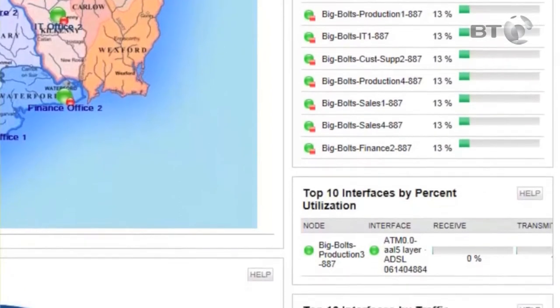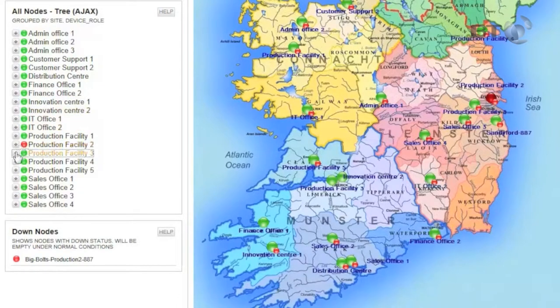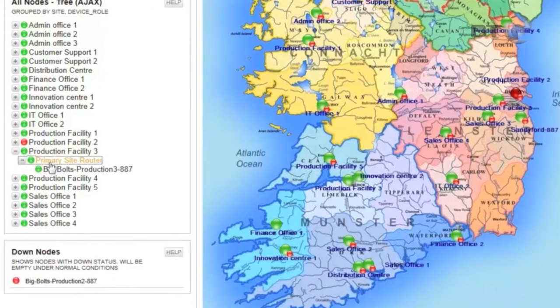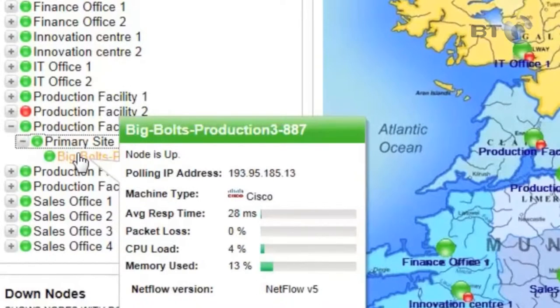Color coding lets you quickly see how each node is performing. And if you want more detailed information about a particular node, just click on it. Take the node tree on the left — click on the plus sign next to a location and you'll see the role of that site and the node name. Hover over the node name and you'll get a top line summary of how it's performing right now.